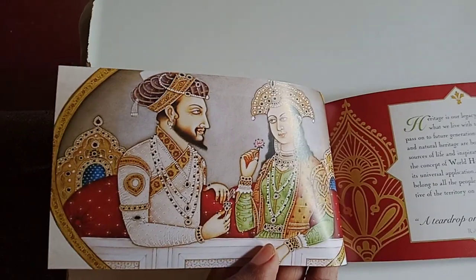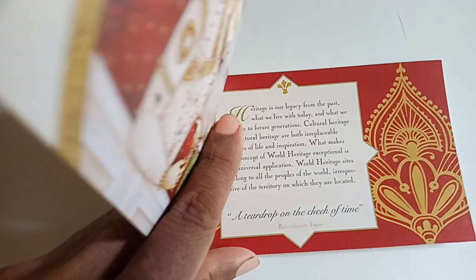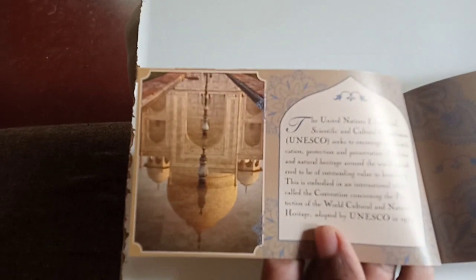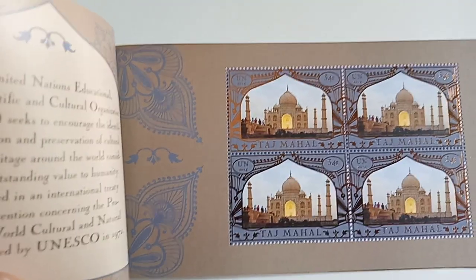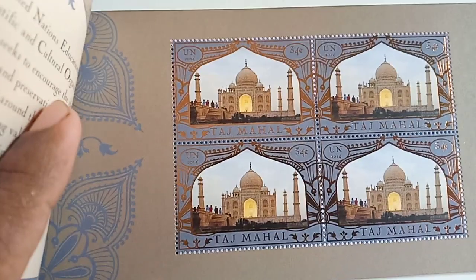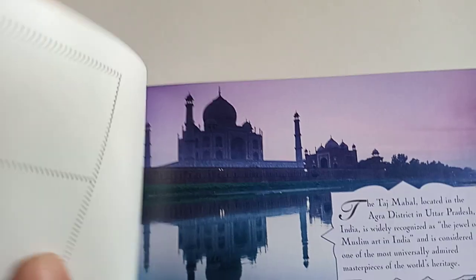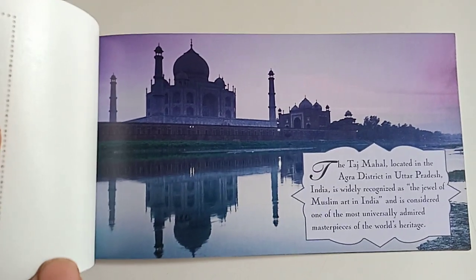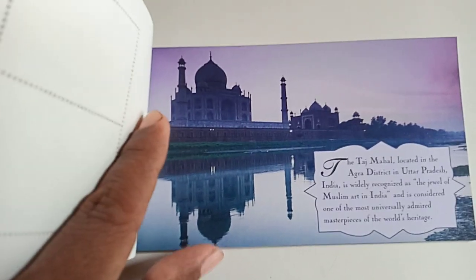Here you can see the photos and information about Taj Mahal and World Heritage. Here you can see the first set of stamps released by UNPA. Each stamp's face value is 34 cents. Here you can see details about Taj Mahal — where it is located and when it was built.